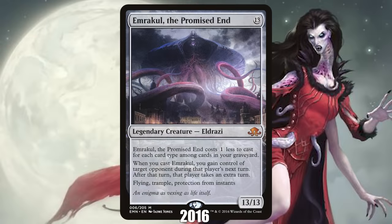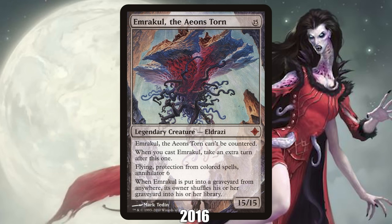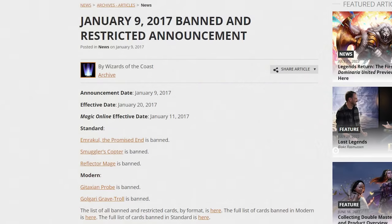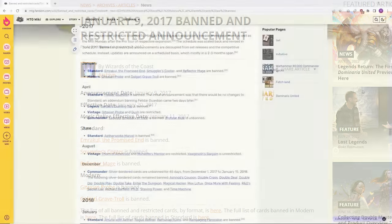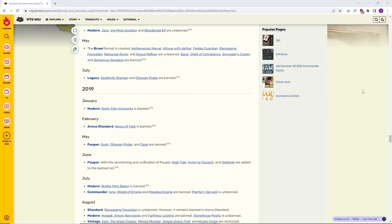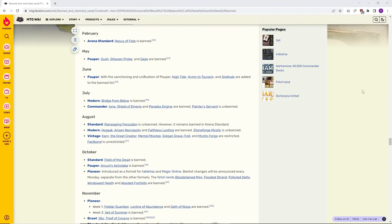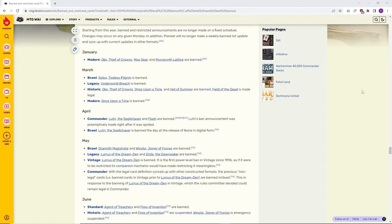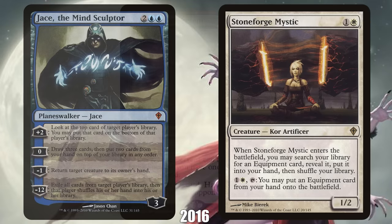2016: Emrakul the Promised End from Eldritch Moon. While not obviously as scary as its predecessor Emrakul the Aeons Torn, the new Emrakul quickly proved to be an incredibly strong option in Standard, where games devolved into a battle of who could get their Emrakul on the battlefield first and steal their opponent's turn. This led to Emrakul being banned, kicking off a broken era of Standard remembered for seemingly endless bannings. Between 2017 and 2020, 22 cards were banned in Standard, compared to just two — Jace the Mind Sculptor and Stoneforge Mystic — in the entire period from 2006 to 2016.